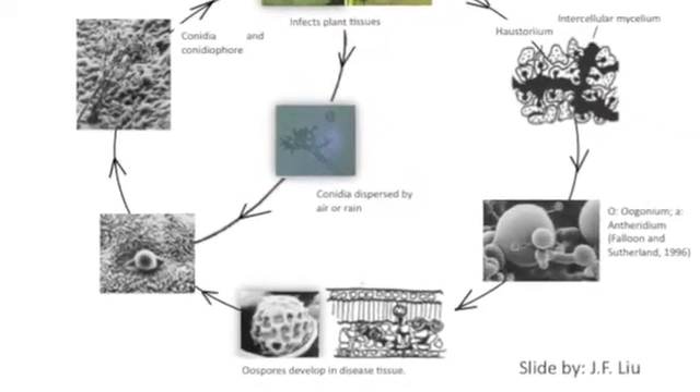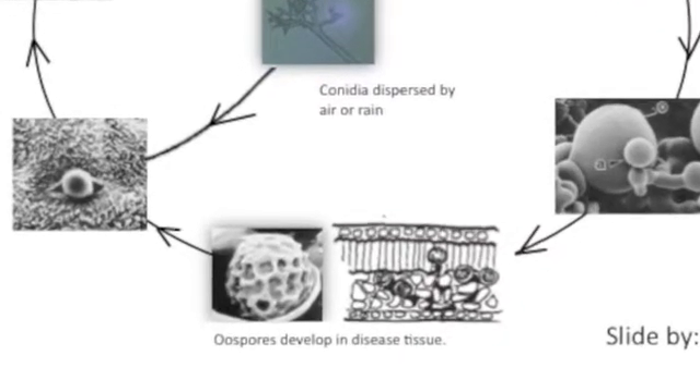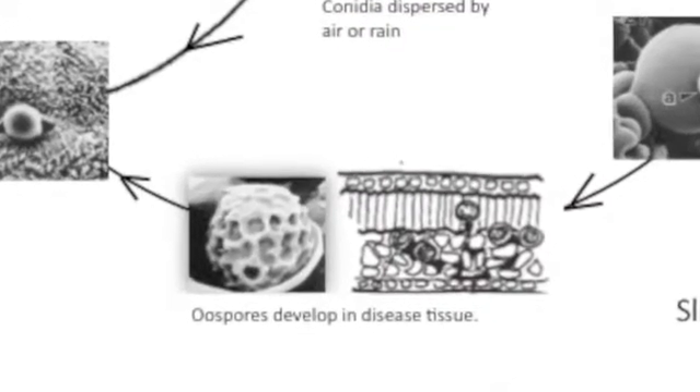The pathogen can produce two kinds of spores. One is the oospore, which is the survival structure — a spore that survives over winter. The other is the spreading spore, which we call conidia. The oospore has a thick wall with a rough surface, is yellow in color and round in shape.